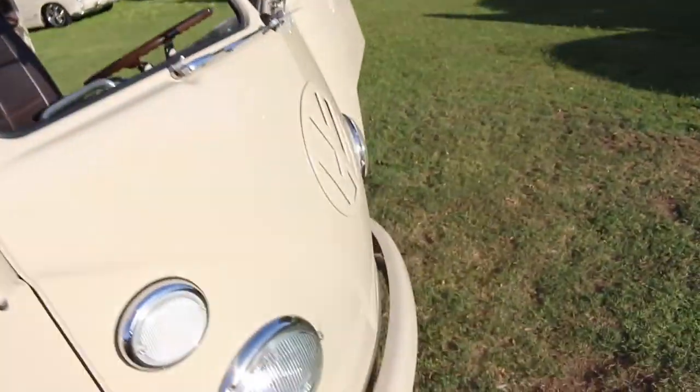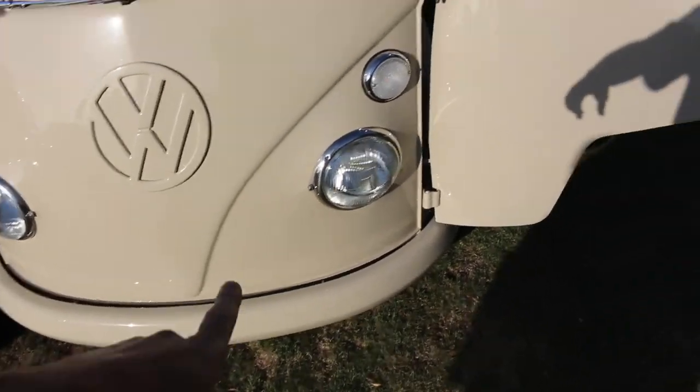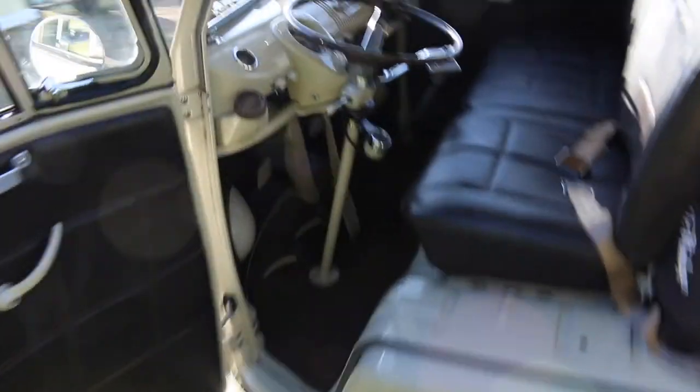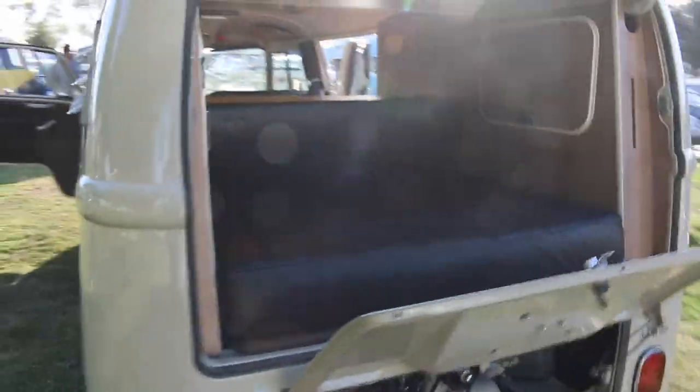Everything's paint matched - I was asking if Allie liked it. Paint matched emblems, bumpers, mirrors, everything is all one color. Came out really clean. Everything's chromed out, stainless steel. Really done up though.